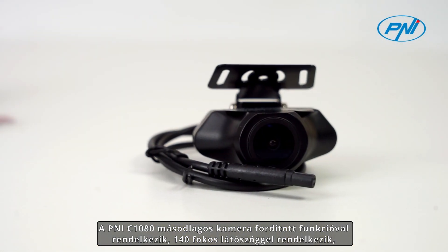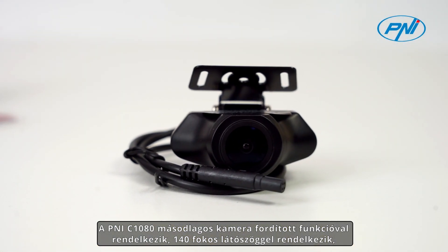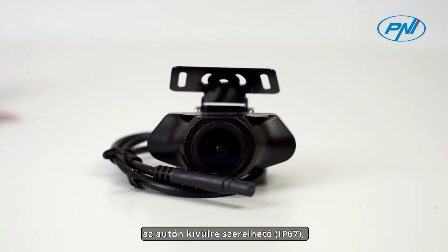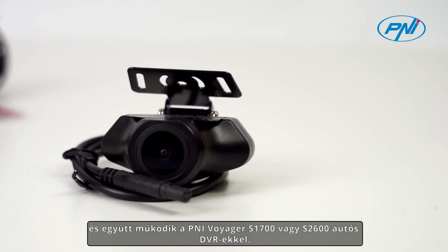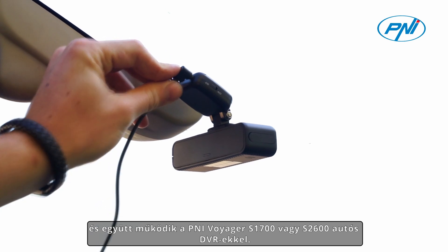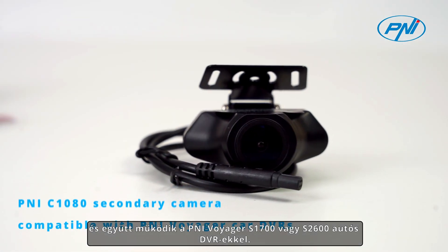The PNI C1080 secondary camera features a reverse function, a 140-degree viewing angle, can be mounted outside the car with IP67 protection, and works together with the PNI Voyager S1700 or S2600 car DVRs.